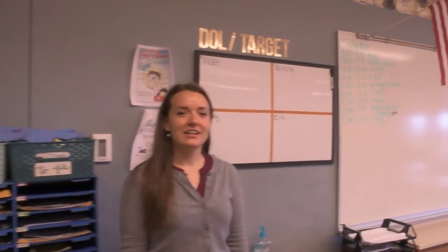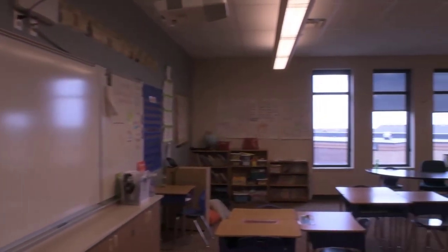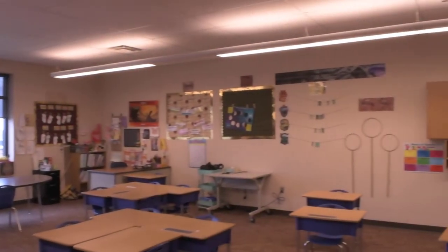Welcome to second grade. Second grade students will start their day with math, encore, and writing and grammar classes. After lunch, second grade students will go to their science and history classes, and they will finish their day with language arts.